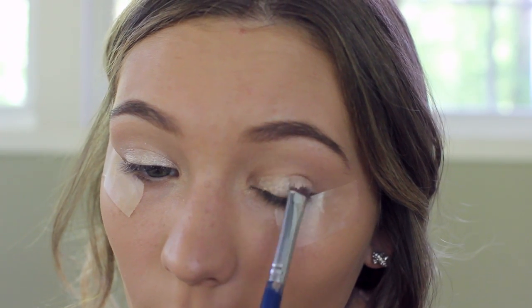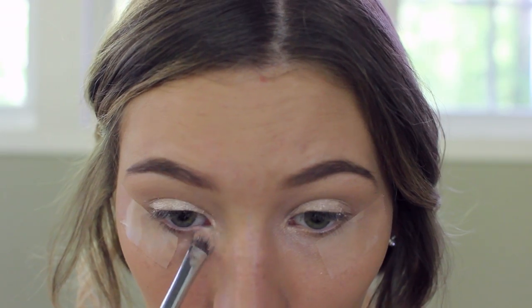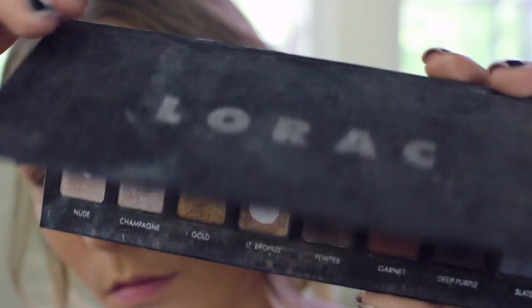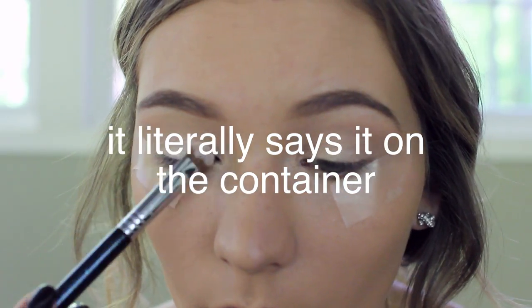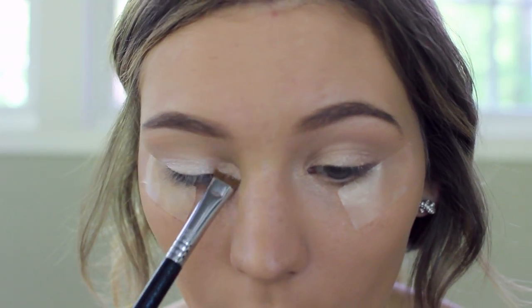Here I'm just priming my eyes with Sin from Urban Decay. I also taped off my eyes so we can get a really nice clean look. Then I'm applying an old favorite — it's a MAC primer, Bare Study — and I used that as a base. Then I'm using my Lorac Pro palette.